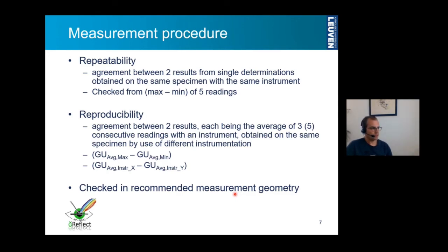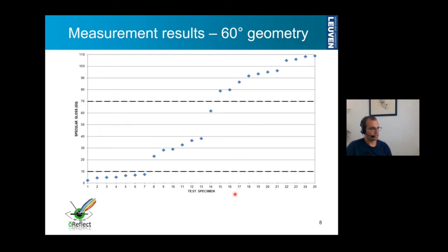The test specimens had specular gloss values ranging from 2 to 110 in the 60-degree geometry. Based on gloss levels of 10 and 70 gloss units, we can divide the set into three different sets for which another geometry must be used. For high gloss samples with a value above 70 gloss units in the 60-degree geometry, we consider the 20-degree geometry results. For the mid-gloss level we use the 60-degree geometry results. And for the matte samples we use the 85-degree measurement results.